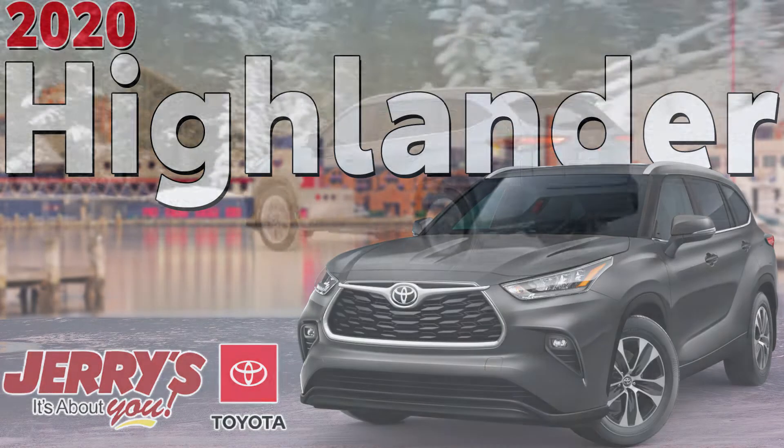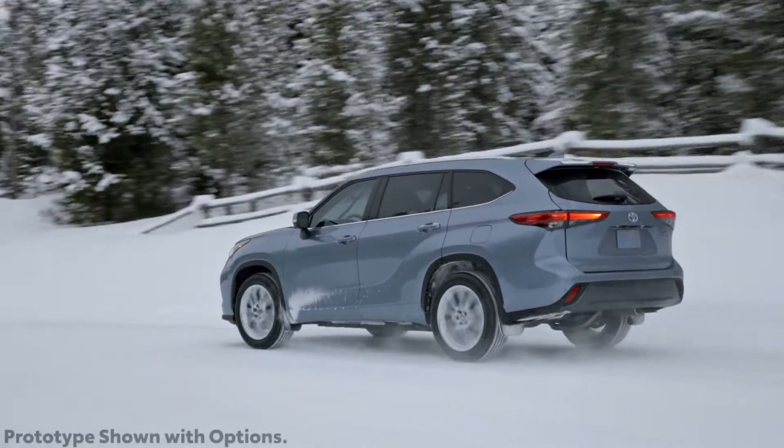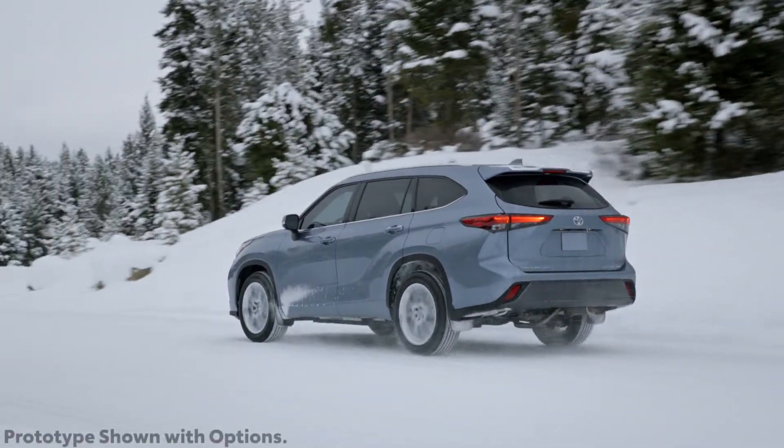The 2020 Toyota Highlander represents the first model year of the SUV's 4th generation, the first complete overhaul of the nameplate since 2014.